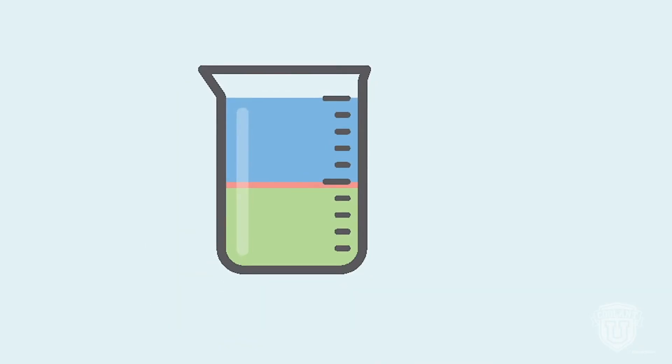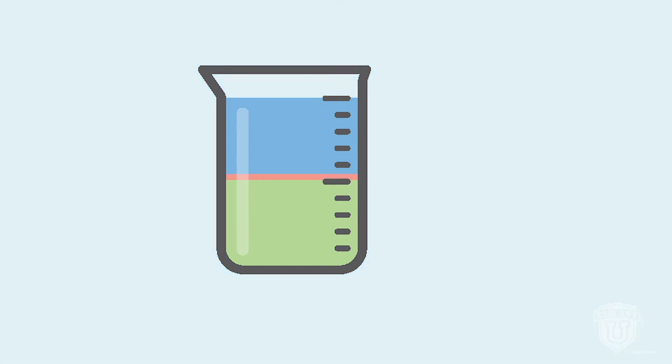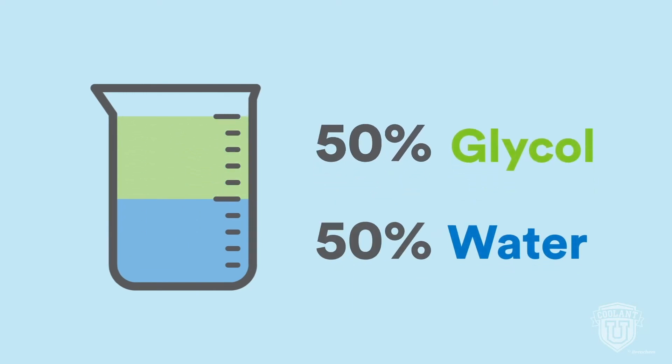Specific gravity measures the ratio of glycol to water. Too much water and it can freeze when the vehicle is parked in icy conditions. Too much glycol and the engine may overheat. A 50-50 ratio is fairly standard in many markets. Less than 50% glycol is more common in mild climates. Extreme cold demands a glycol level of 60% or more. Beyond 70%, the freeze point actually increases, making it the upper limit.